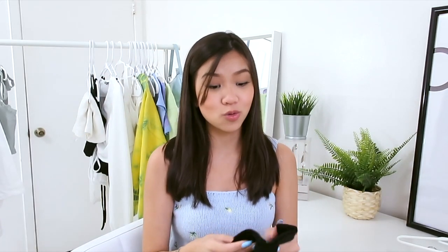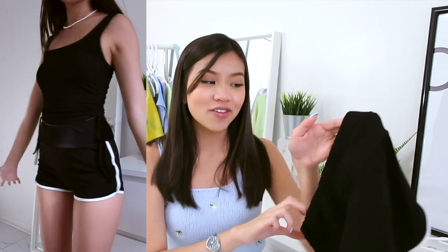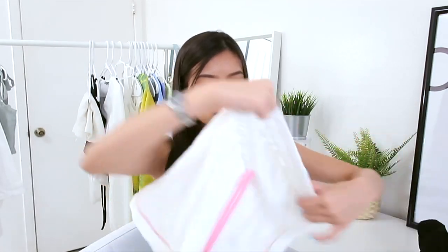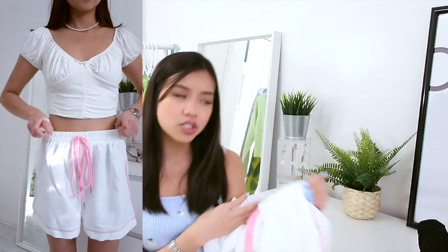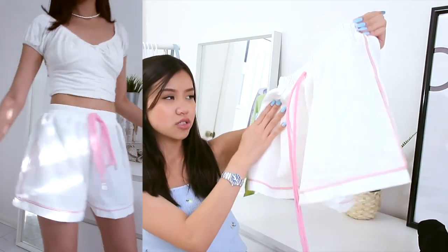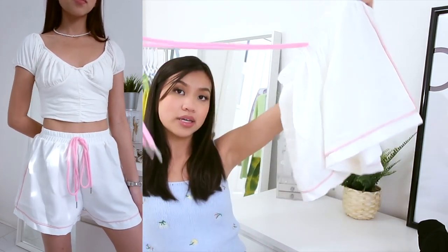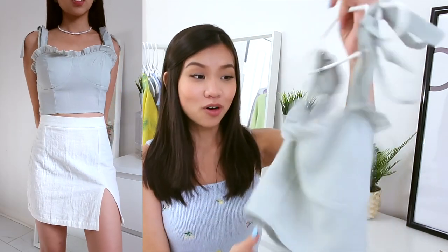I also picked up some gym shorts since I'll be at home most of this school year. The first pair makes my booty look a little rounder — it fits me really well, great for workouts or lounging at home. The second pair has a paper bag shorts vibe with drawstrings; I'm pretty sure it's a dupe of something — let me know in the comments. It fits me pretty well and I absolutely love it.